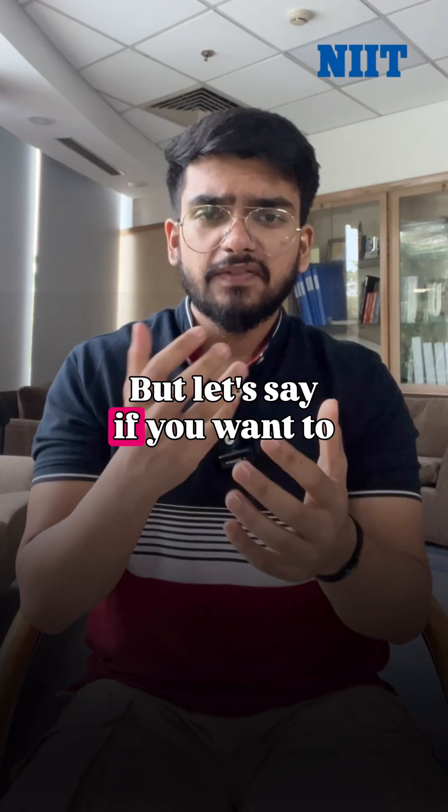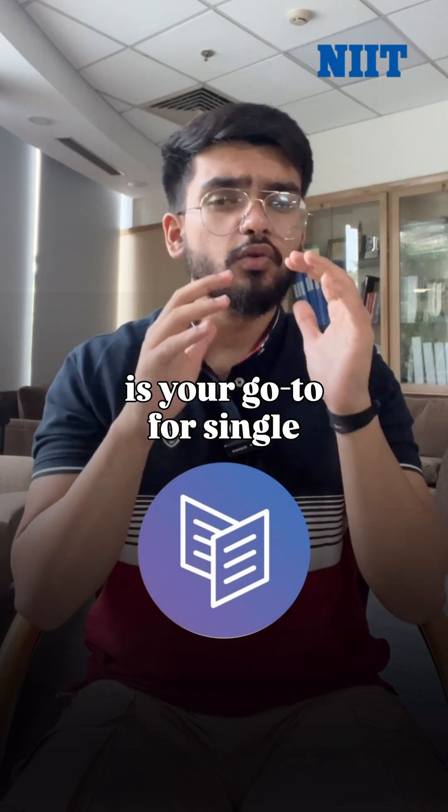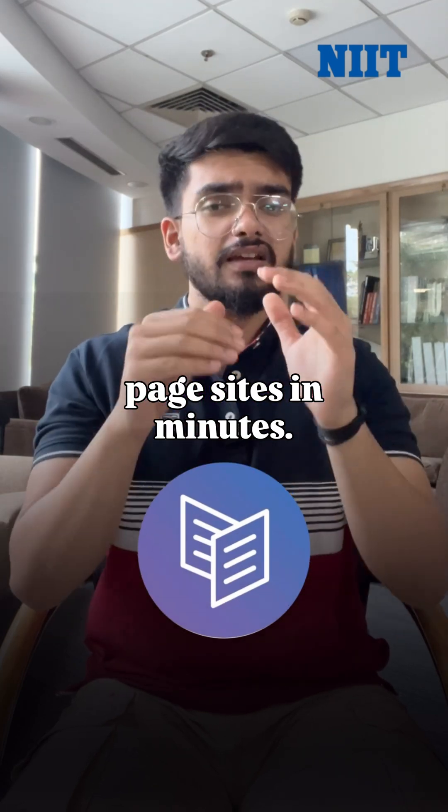But if you want to launch landing pages quickly, Card is your go-to for single-page sites in minutes.